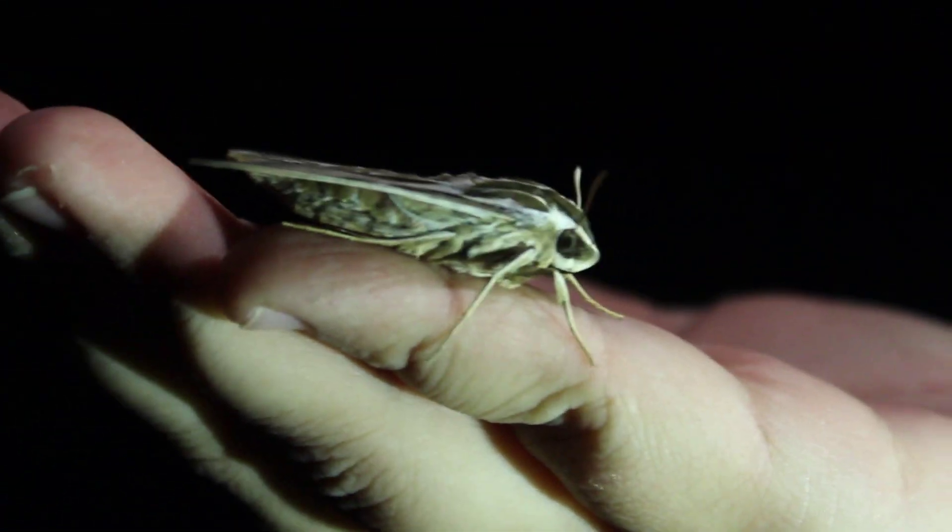Do you see his eyes? You're moving too much. Oh yeah, look at him — they're so cool. Little beady eyes.